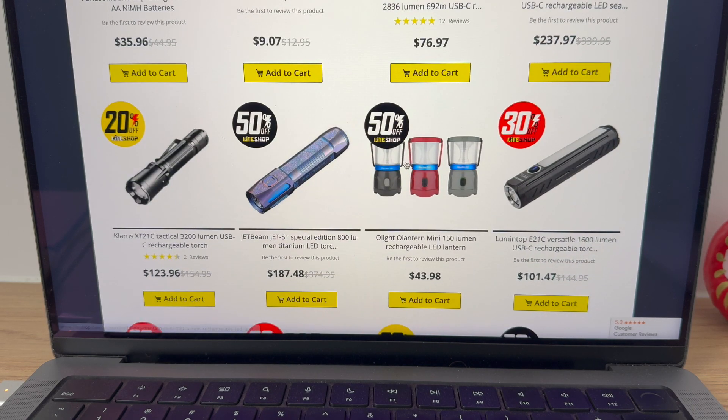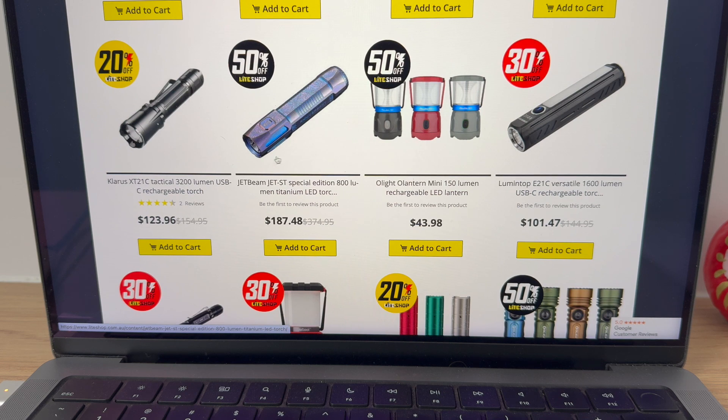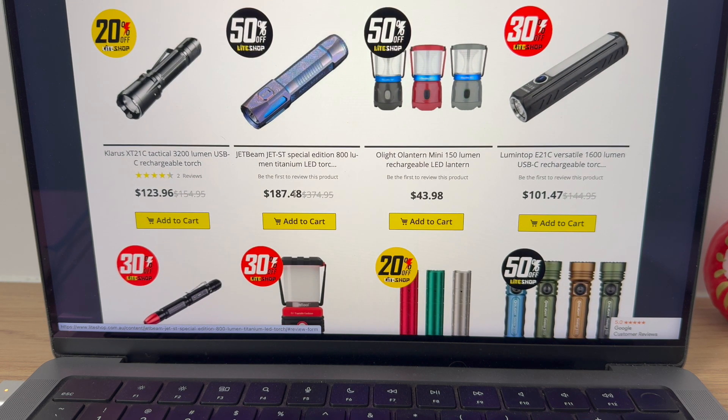These lanterns are absolutely amazing — that's a cool colour scheme as well. 50% off the titanium 800 lumen — man, that is a good deal. I might grab one of those.